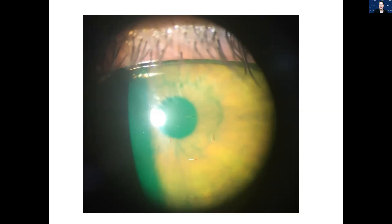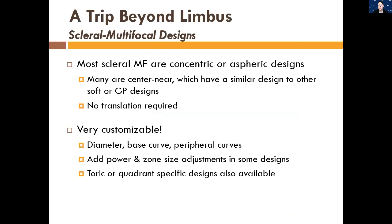Another reason centration is important with scleral lenses is multifocals. This patient is wearing a scleral multifocal and you can see those little hash marks showing where the optical center of the near optics is — and it's off center, inferiorly temporally displaced, which is where scleral lenses tend to go. That's why it's important to make sure lenses are pretty well centered. Multifocal designs for scleral lenses are most often concentric or aspheric designs — the majority are aspheric center near, and they do not translate.